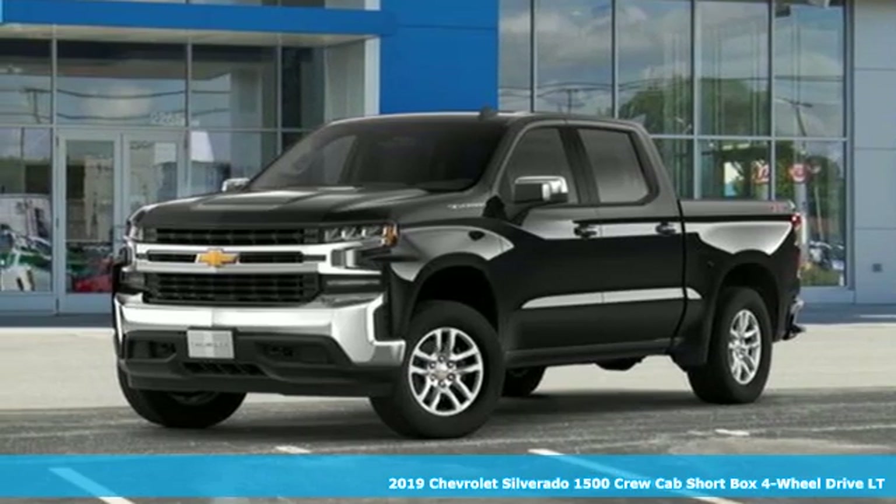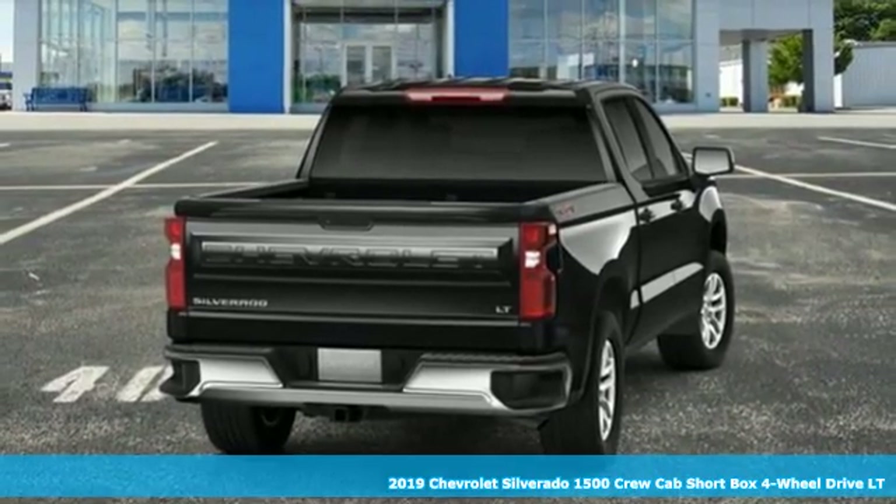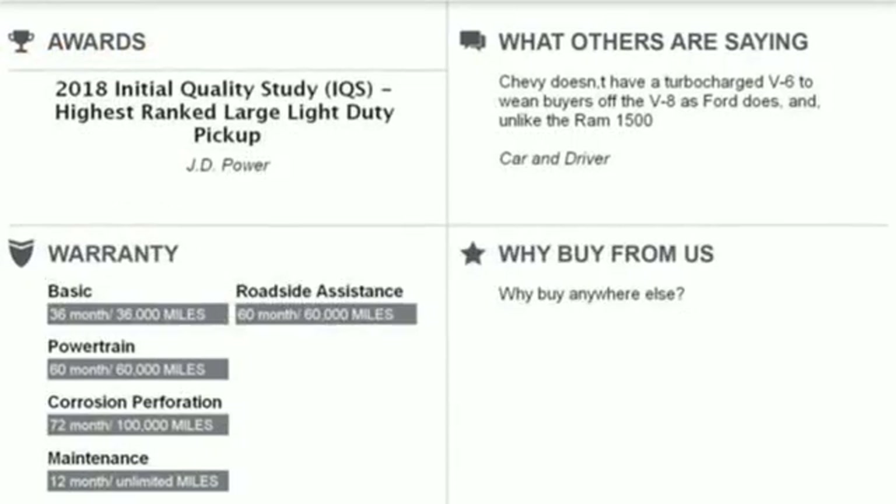Here's a new 2019 Chevrolet Silverado 1500. This is the brainy and brawny tool you need when your office is what you drive. It comes with the features you need and better yet,